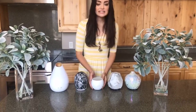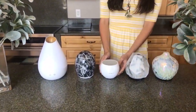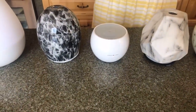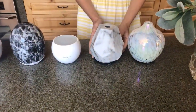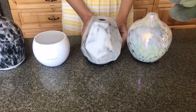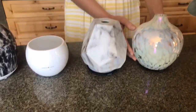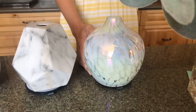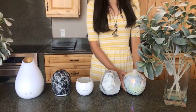Next to the Black Plume is the Breezy. The Breezy is $30. It covers up to 400 square feet and it lasts up to six hours. The Marble is $54.99 — it covers up to 100 square feet and it lasts up to four hours. And last but not least, the White Lies is $49.99. It lasts up to four hours and also covers up to 100 square feet.